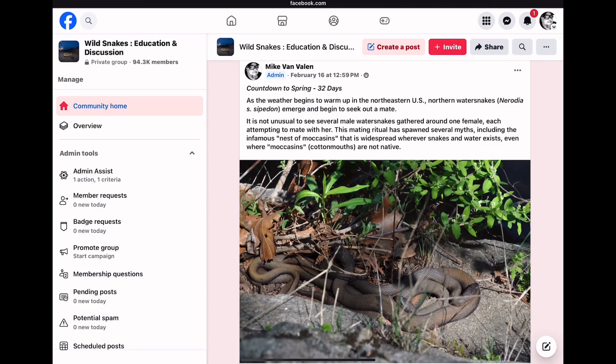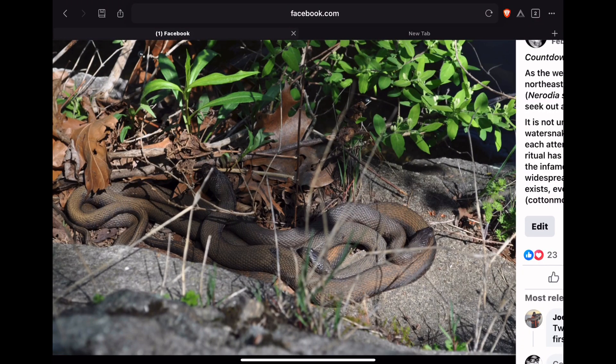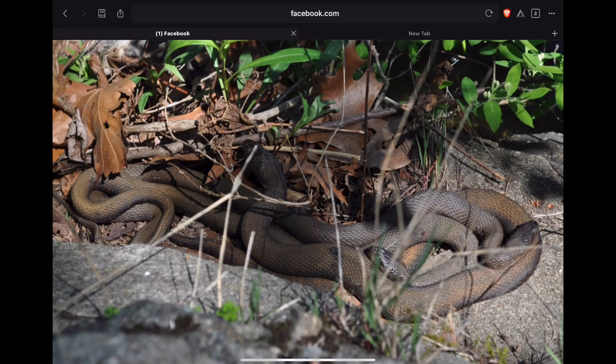As the weather begins to warm up in the northeastern U.S., northern water snakes emerge and begin to seek out a mate. It is not unusual to see several male water snakes gathered around one female, each attempting to mate with her. This mating ritual has spawned several myths, including the infamous nest of moccasins that is widespread wherever snakes and water exist, even where cottonmouths are not native. This is a photo I took in Connecticut of two male water snakes with one female — the female is the larger snake in the middle of the photo. Males are much smaller than females in the water snake species.